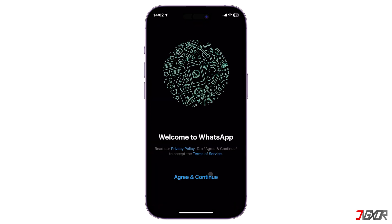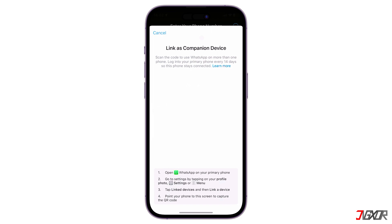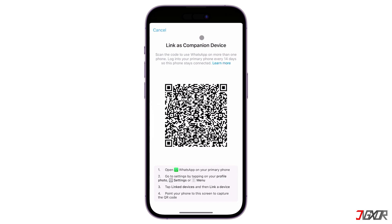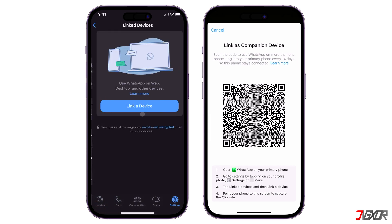Once the login page loads, do not enter your number. Instead, tap the three-dot menu in the top right corner and click 'Link as companion device.' A QR code should be generated automatically. On your primary device where your WhatsApp account is currently signed in, go to the Settings tab and continue to 'Link Devices.'